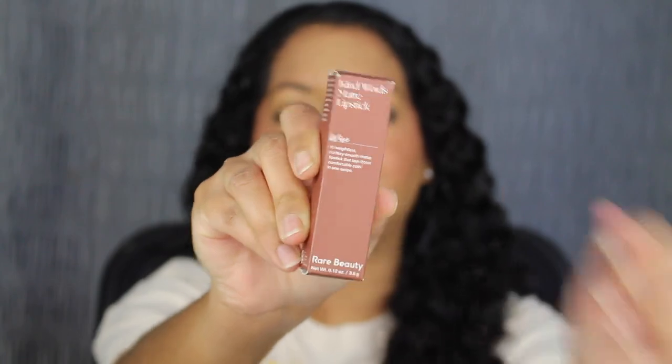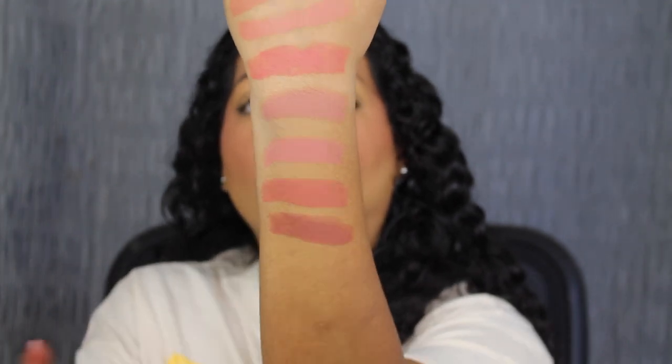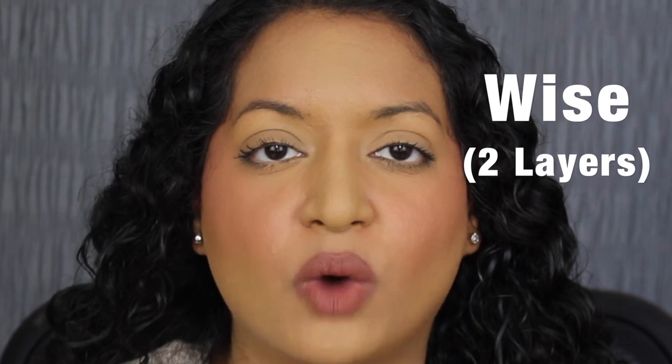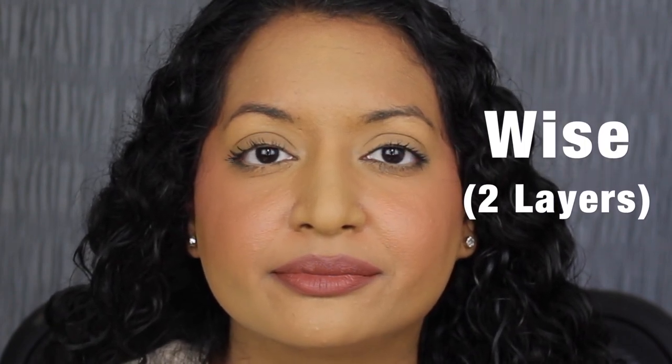Next up we have the shade in Wise. Wise is described as a warm brown nude — ooh, that is super pretty. Here's what the shade in Wise looks like. I wish this formula was a bit more pigmented with one swipe, so I do have to apply a second coat. Here's what two layers of Wise looks like — this shade is gorgeous as well, another great everyday shade.